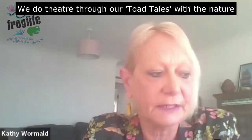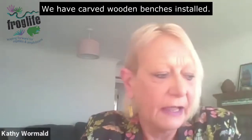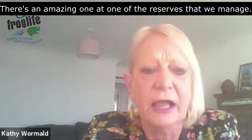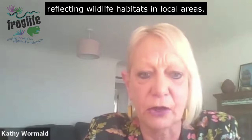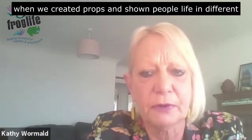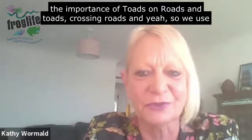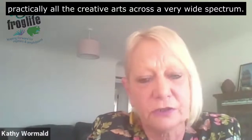Froglife uses all sorts of art in all sorts of ways. We do theatre through our Toad Tails. With the nature trails we have carved structures installed. We do spray paint murals — there's an amazing one at one of the reserves we manage and another at Spitalfields Farm. We use tapestry through our mapistry work reflecting wildlife habitats in local areas. We did the Under the Surface exhibition and plenty of other exhibitions where we've created props and shown people life in different circumstances — including a great big lollipop toad to highlight the importance of toad crossings on roads.